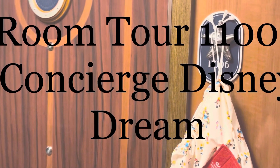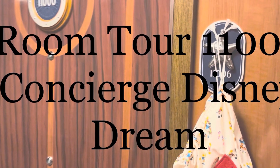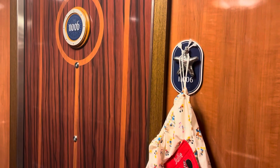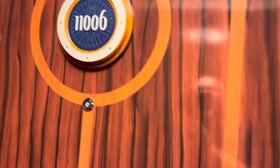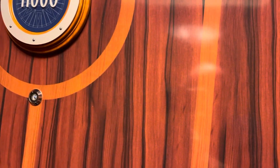Hello and welcome to a room tour of room 11006, concierge on the Disney Dream. Concierge on the Disney Dream and the Fantasy are covered in beautiful wooden veneers, so you cannot decorate your door in the same way as you can on the Magic and the other ships with the metal doors.